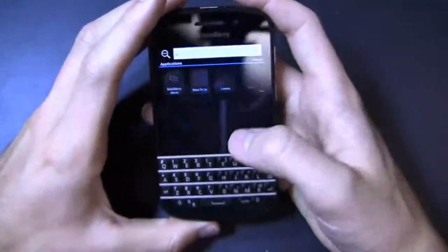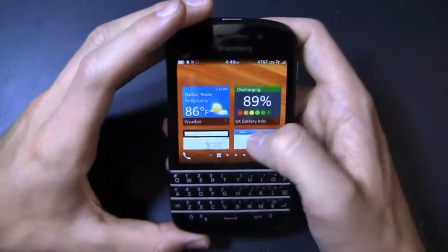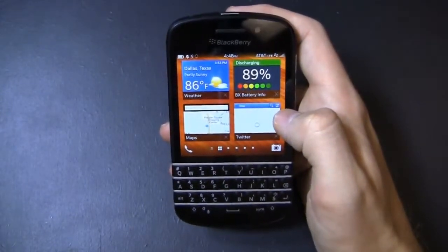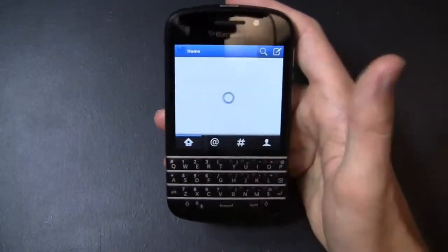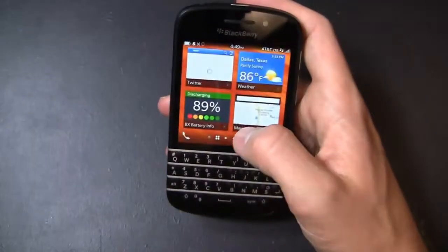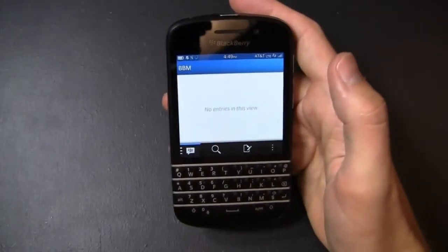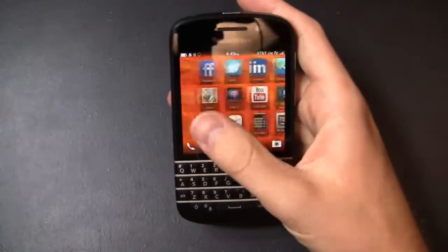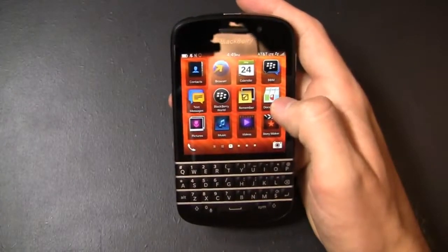Even though BlackBerry is experiencing some issues staying relevant in the marketplace, I love this keyboard. For a quick run-through of BlackBerry 10: you've got your open applications here — I have a battery app downloaded from BlackBerry World, weather, maps, and Twitter open. I do notice random issues; my Twitter has been loading for two weeks and I haven't been able to get it to work, which is a little concerning. This is BlackBerry Hub, which brings together all your email accounts, BlackBerry Messenger, calls, text messages, and more into one messaging center. Then there are your installed applications and anything you've downloaded.